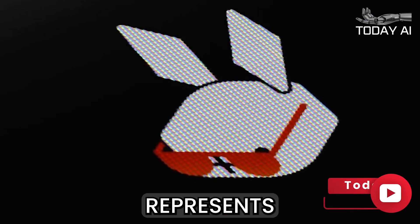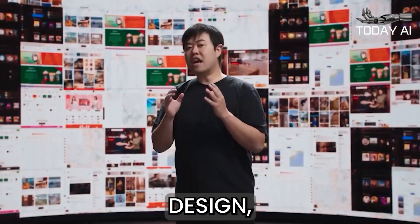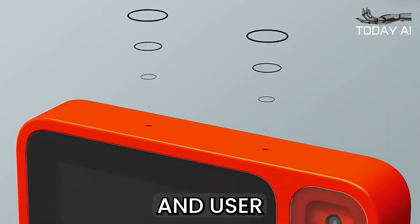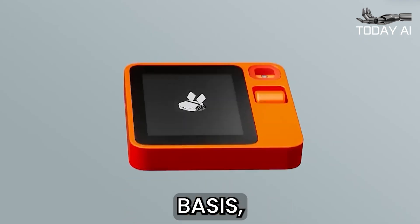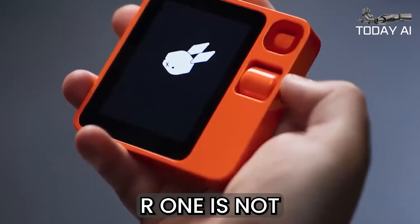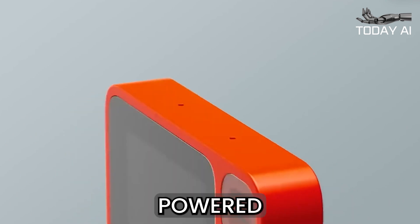The Rabbit R1 represents a significant leap forward in AI-native technology. With its intuitive design, powerful AI processing, and user-centric features, this device is poised to transform the way we interact with technology on a daily basis. As demonstrated by Jesse Liu, the Rabbit R1 is not just a gadget — it is a catalyst that sets a new standard for AI-powered devices.